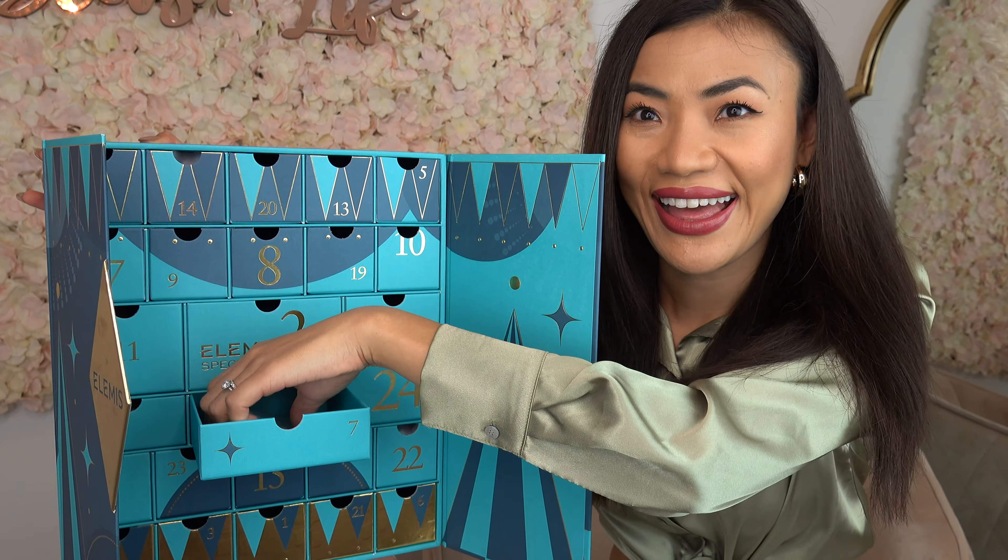On door number fifteen we have the Superfood Blackcurrant Jelly Exfoliator. This is a facial scrub packed with antioxidants that helps to gently and effectively cleanse your skin, getting rid of dead skin cells and revealing a smooth and radiant complexion.